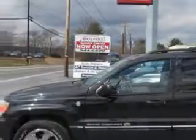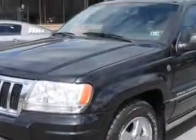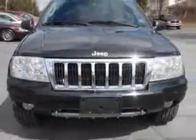Imagine driving this brilliant black crystal pearl-coat 04 Jeep Grand Cherokee SUV 4x4 Overland, equipped with an 8-cylinder engine and an automatic transmission with only 89,062 miles.